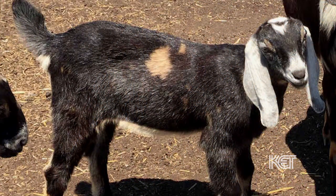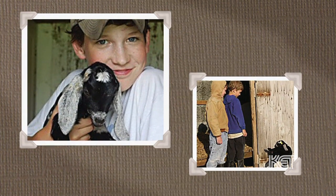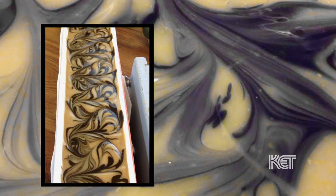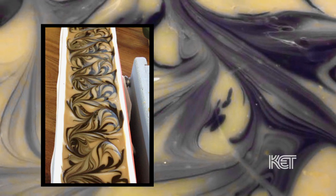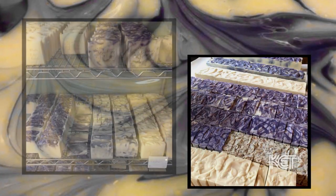Goat milk is nourishing to the skin when you put it into soap. It just gives it a silkiness. The special orders is something I really like to do. We can make special soaps when people need a certain kind of oil in their soap. I've had people say they don't want to use it — it's too pretty. We say, just use it and we'll make more.